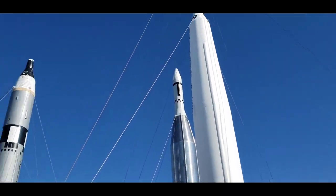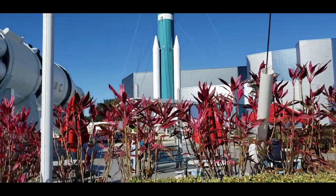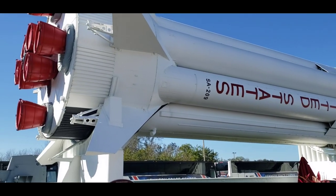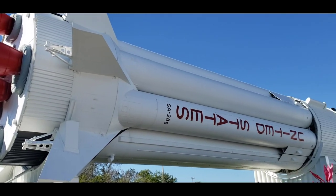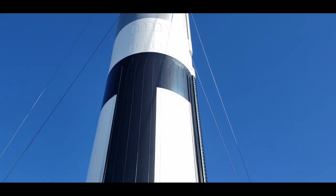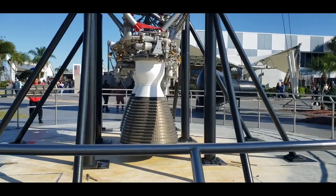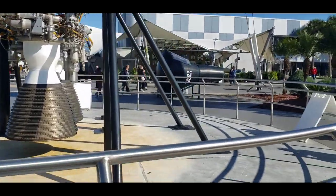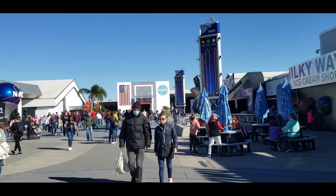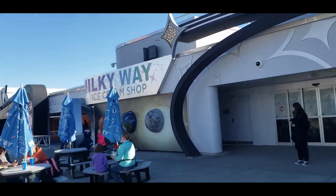Definitely some impressive rocket displays out here. Look at this guy over here — that's Greg giving it scale. Look at this — he's falling through the atmosphere. Yeah, he's referring to that thing over there, this landing module. Like a Milky Way ice cream shop — space puns.